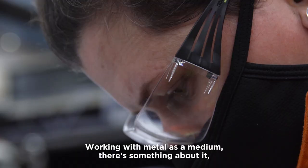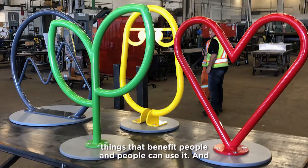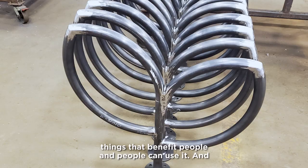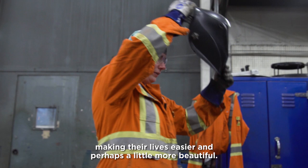Working with metal as a medium, there's something about it — just the strength of it. I love it. I love making things that benefit people, things they can use, making their lives easier and perhaps a little bit more beautiful.